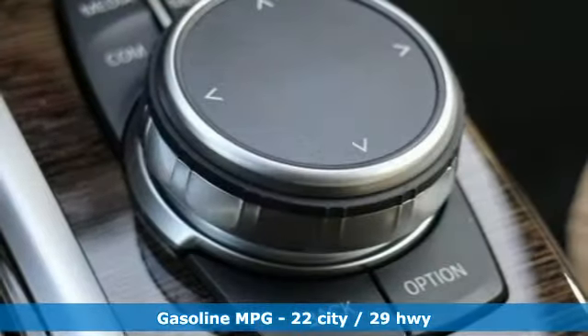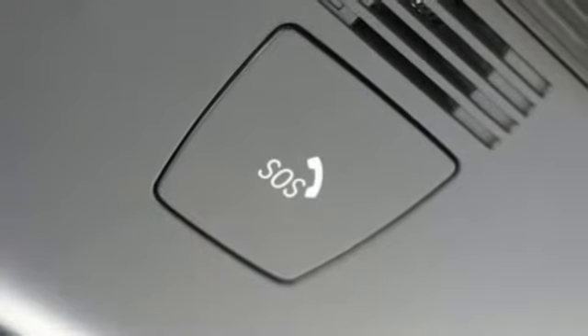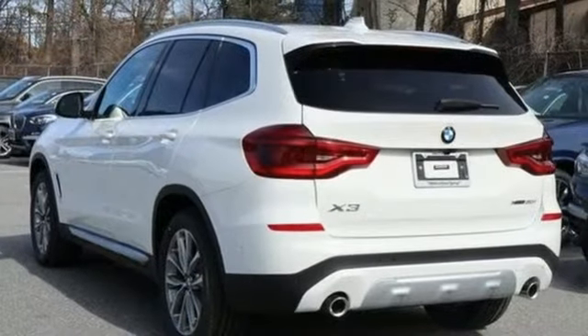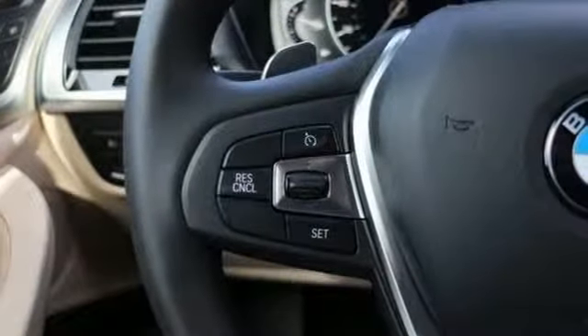External memory control, power heated mirrors, dual-zone climate control, auto-dimming rear-view mirror, driver memory seats, automatic transmission, active grille shutters, gas-pressurized shocks, and intercooled turbo inline four-cylinder engine.